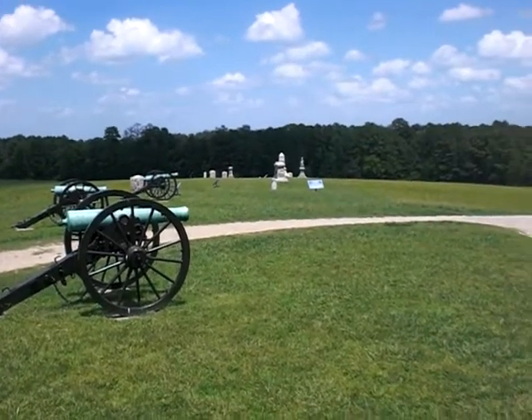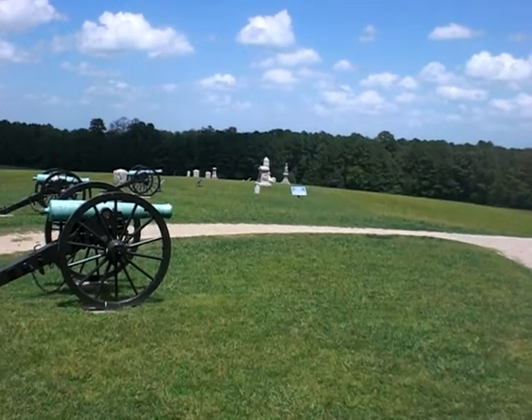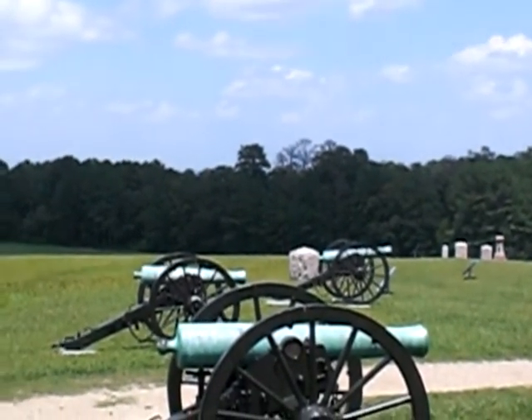This was actually the left flank, or northern flank, of the Snodgrass Hill position. In the distance, that's where that last bit of line — the Union line — was defending.